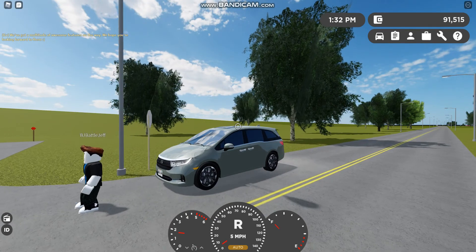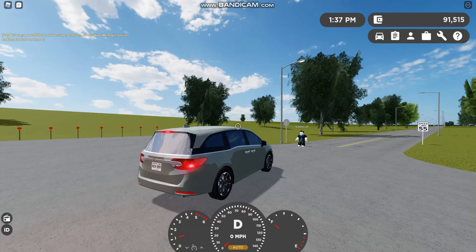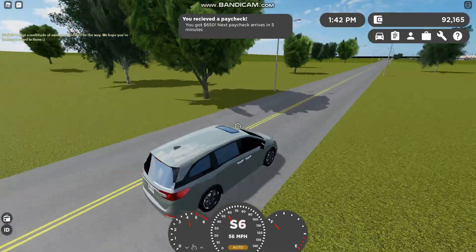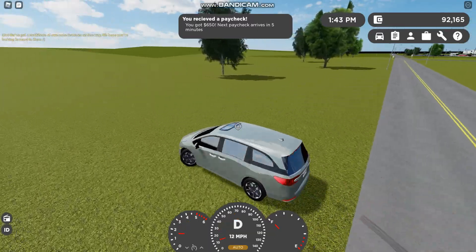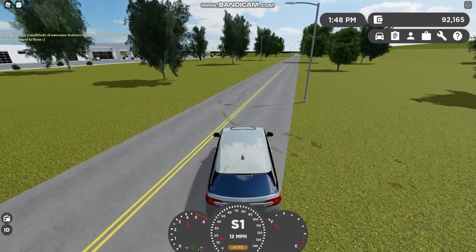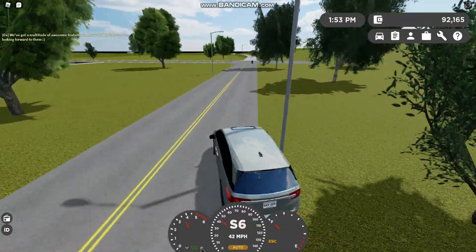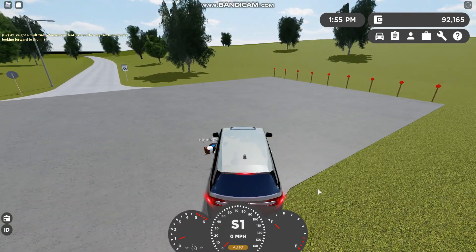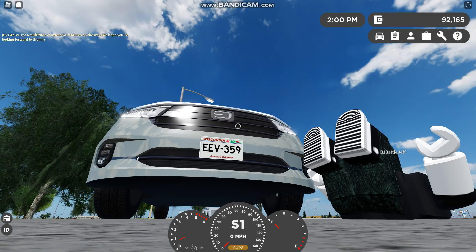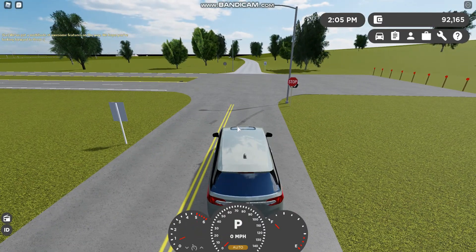The Honda Odyssey passed that test. I'm going to try to make this pretty quick. I spent over 100 grand doing this — not in real life, no worries. The Odyssey failed the 60 mile per hour test. Maybe we'll do a rematch.